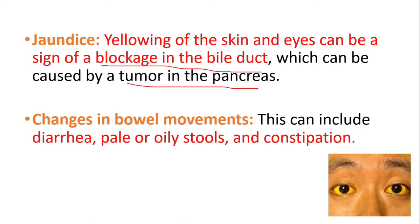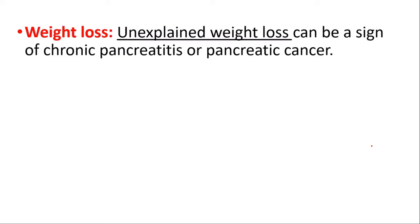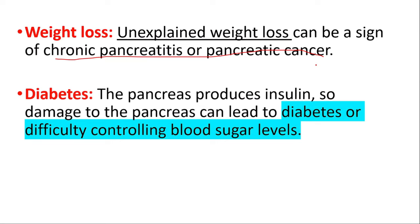Changes in bowel movements are also important — this can include diarrhea, pale or oily stools, and constipation. Unexplained weight loss can be a sign of chronic pancreatitis or pancreatic cancer. Because the pancreas produces insulin, damage to the pancreas can lead to diabetes or difficulty controlling blood sugar levels. Fever and chills can occur with pancreatitis or pancreatic abscesses.